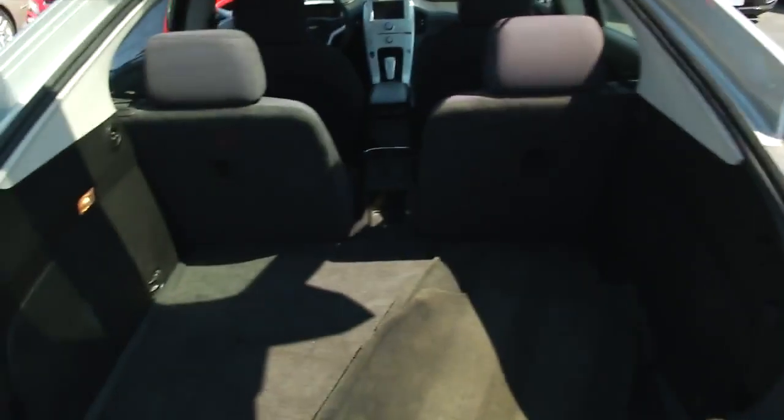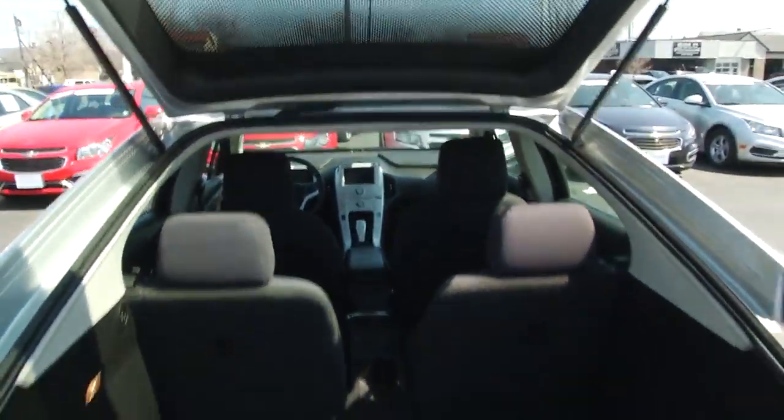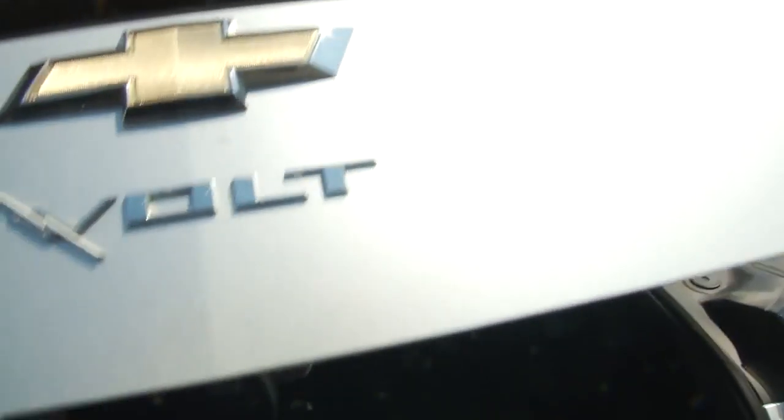Coming to the rear of the vehicle and opening up the hatch, you can see it's extremely spacious. If any of you have ever taken long trips and want something economical on fuel, this is definitely the car for you.